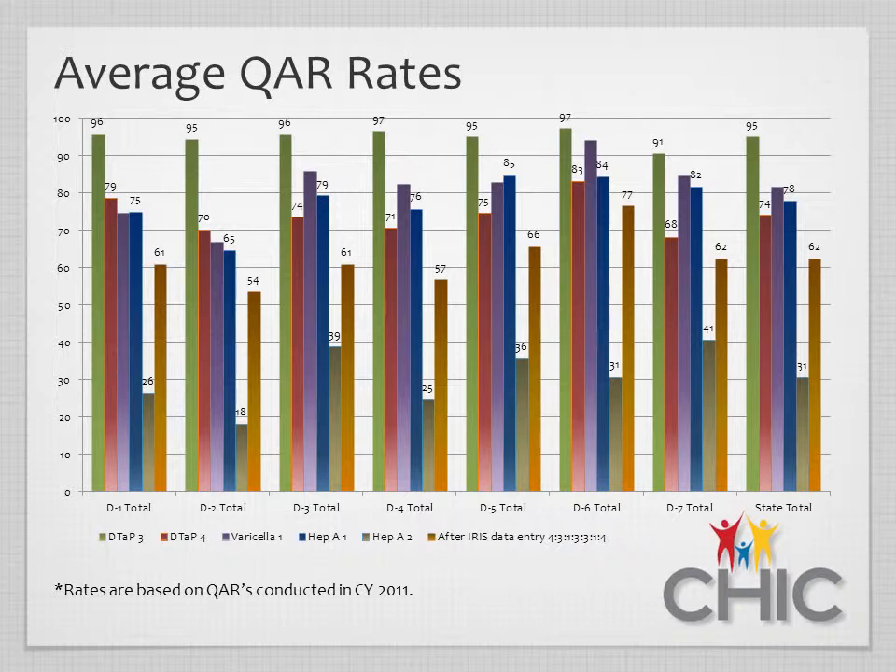When you think of low immunization rates, we typically think of North Idaho or the Panhandle Health District having the lowest rates in the state. But looking at the average rates across the state, they're all roughly the same. The lowest immunization rate is hepatitis A, ranging from about 16% to 36%, depending on where you are in the state.